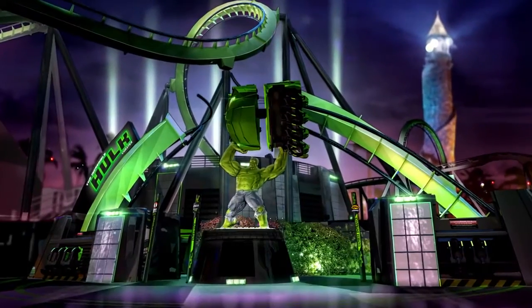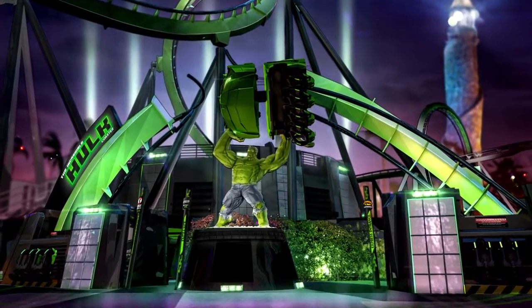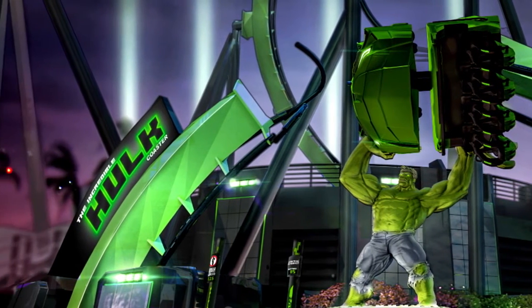We have a huge Hulk sculpture that's going to be holding a vehicle with huge arcing tracks going over him. Those arcing tracks actually came from the original Hulk attraction, and we saved those so that a piece of the old attraction will live forever.